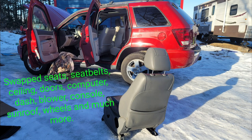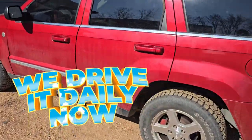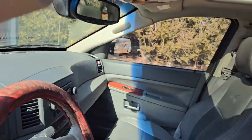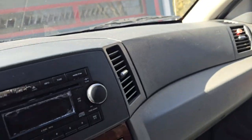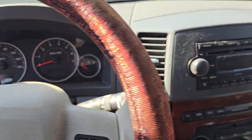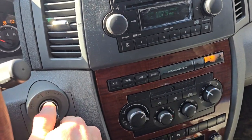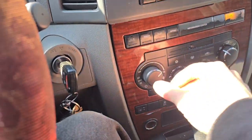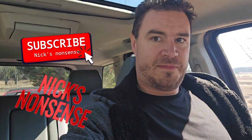It was all done in the winter too, so you can just imagine the fun we had. But here we are today — let's jump in and check it out. This thing still runs just fine. Thanks for watching everybody, come back again soon.